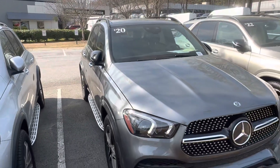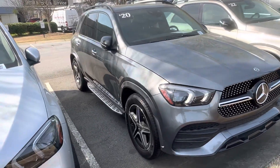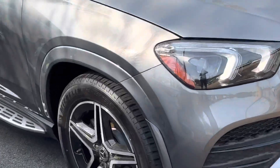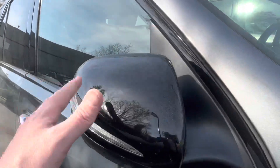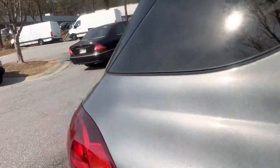This one's going to have the night package, which is going to give you the upgraded wheels. It's also going to have the blacked out mirrors here which has a really good look — breaks up the all-gray.